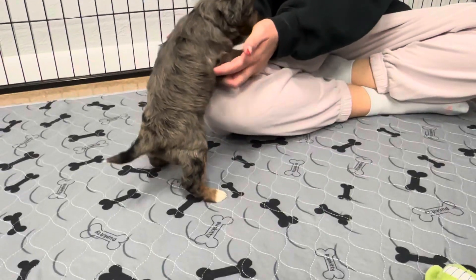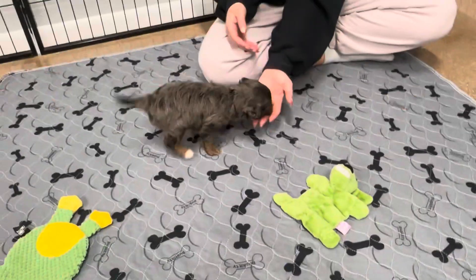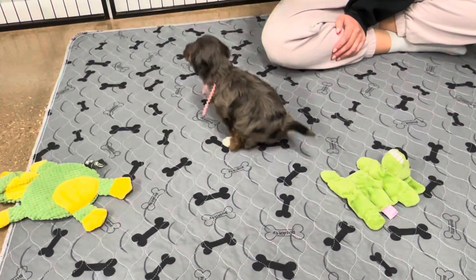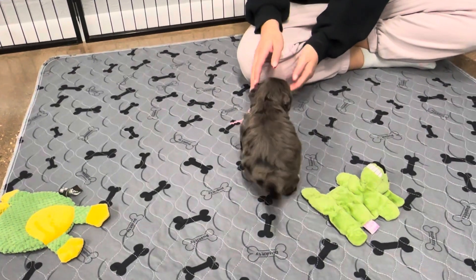She has a merle belt. She's similar to her mom, and she's expected to have a wavy coat just like her mom did.